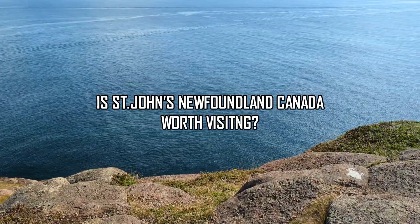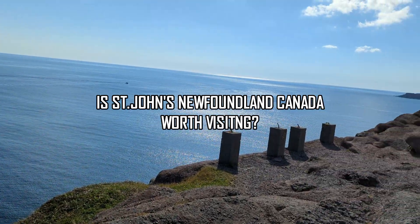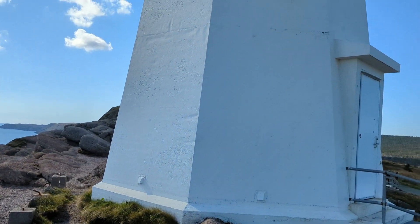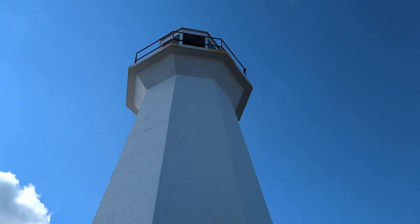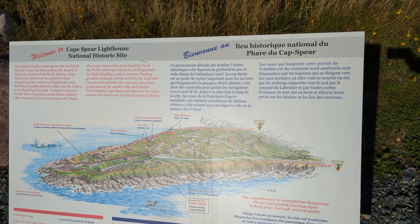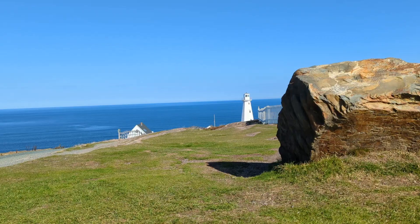But today's video is really about the capital, St. John's. And you can't talk about St. John's without mentioning Cape Spear and the iconic lighthouse that overlooks the Labrador Sea and the Atlantic Ocean. As you can see from the signage, this is a national historic site of significance — so it's a must-visit, probably the first spot you have to go to.